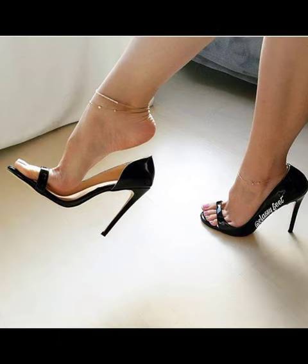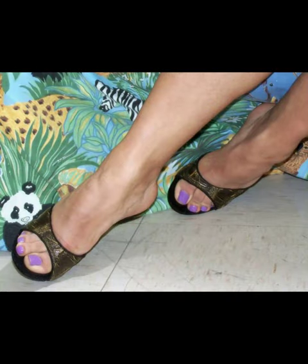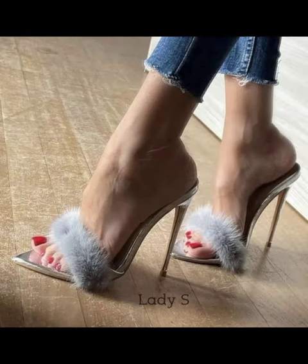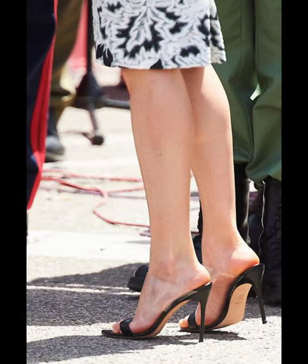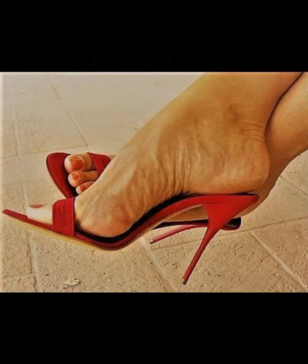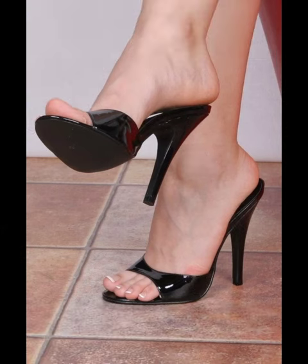There are many popular styles of mule heels to choose from. Some favorites include pointed toe mule heels, block heel mules, kitten heel mules, and platform mules. Pointed toe mule heels have a sleek and sophisticated look, while block heels offer stability and comfort. Kitten heel mules have a shorter heel, perfect for a more subtle and elegant style.